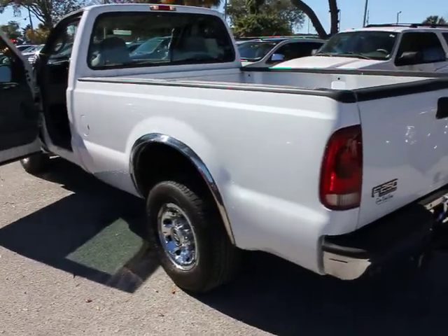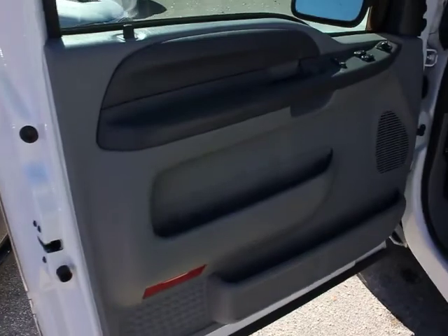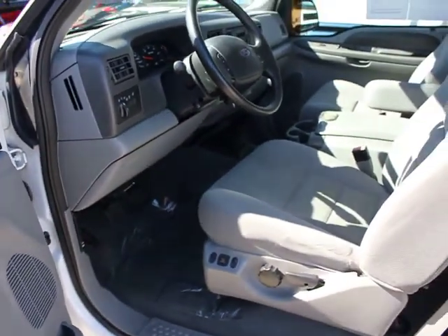Black vinyl full floor covering, cup holders, trailer tow package, driver and passenger grab handles, front passenger side roof ride handle, rear wheel drive, black door handles, four-piece floor mat set.